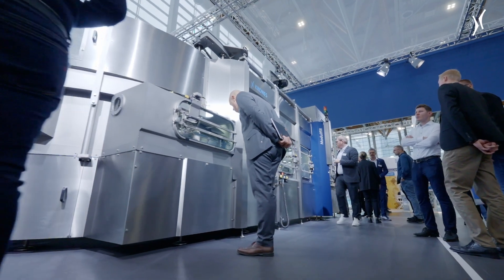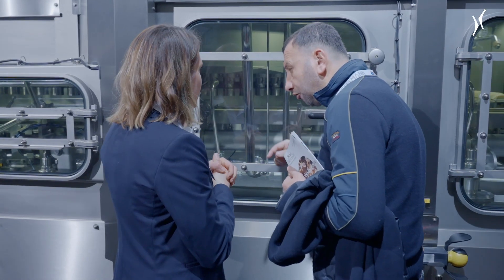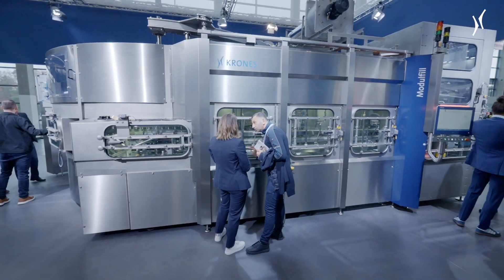The Modufel Block FSC is based on the drive-floor concept. It enables cleaning with hot caustic and acid, not only from the inside, but even from the outside. This generates a hygienic level that could never have been reached before in the industry.